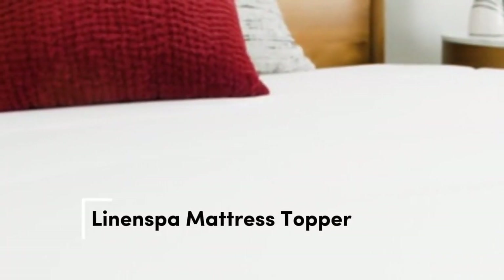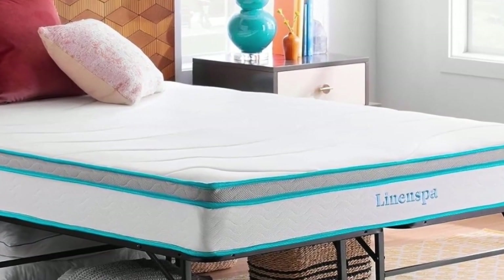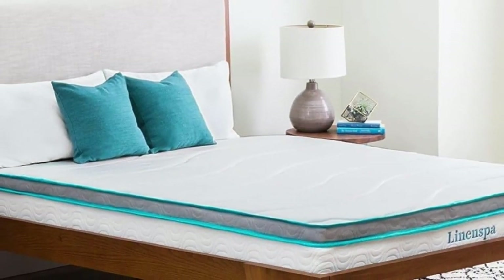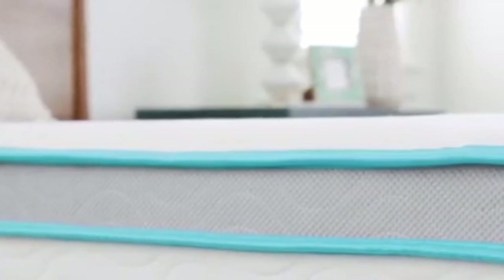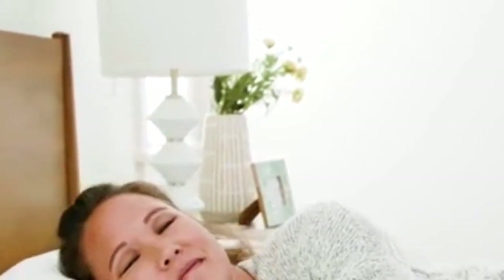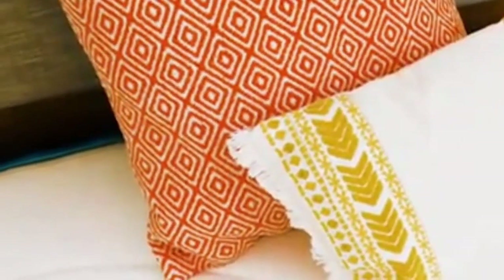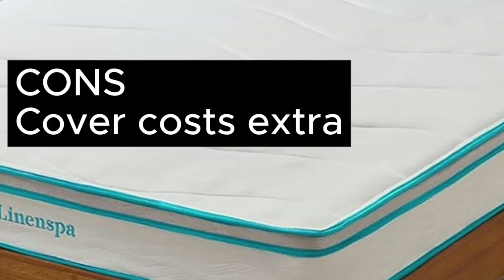Number 3. Not only is this mattress topper affordable, but it's an Amazon bestseller with over 20,000 reviews and an average of 4.4 stars. Because memory foam is notorious for trapping heat, this topper is ventilated to increase airflow. The memory foam material conforms to your body, providing side sleepers with much-needed pressure relief from the hips, shoulders, and other joints. It's described as plush, making it a great choice for anyone with a bed that's too firm. It's available in 2 or 3-inch heights, and purchasing a cover is optional. Pros: adds a softer, plush feel; ventilated for better airflow; available in 2 heights. Cons: cover costs extra.